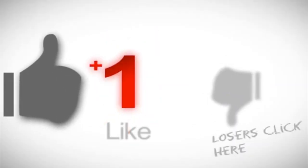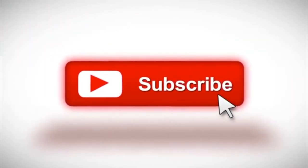If you are watching this video, please like, share, and comment, and subscribe to our channel. Thank you.